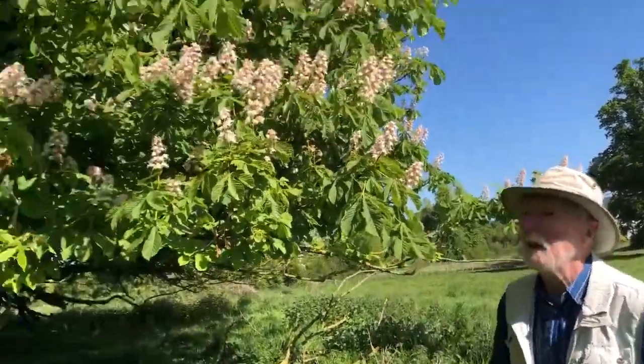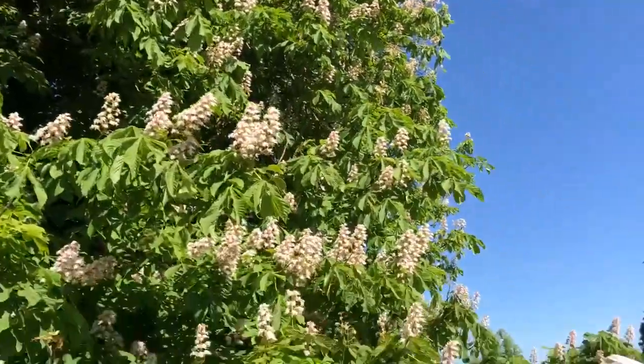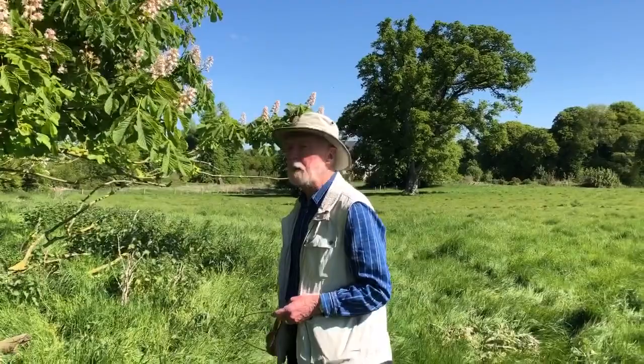In parks and gardens, one of the most striking and familiar of trees is the horse chestnut, which is native to the Balkan region of Southeast Europe. It would normally live to about 150 years, but this one here is considerably older — probably in the region of 200 years old.